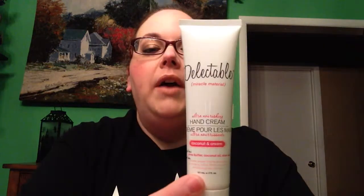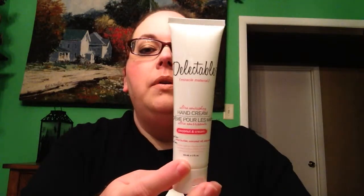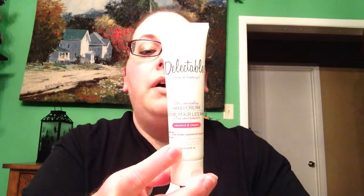I got this Delectable Hand Cream in Coconut and Cream. I tried this last night and I like it. It's coconut, and I love the smell of coconut, but it's a strong scent — it stays with you for a while. But it's a good hand cream; I could tell just by using it one time. So I'm always glad to get hand creams in my bag. I always use those.